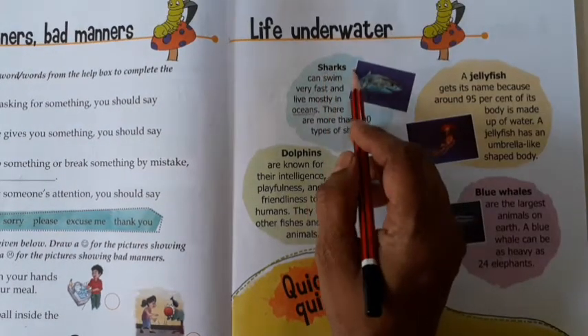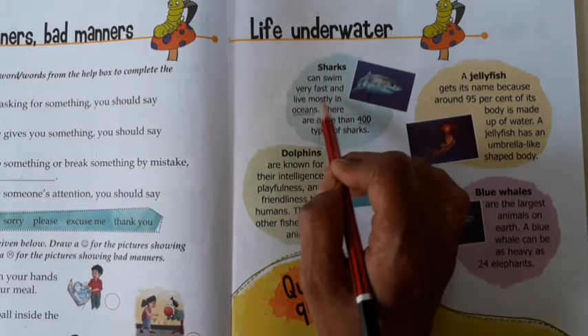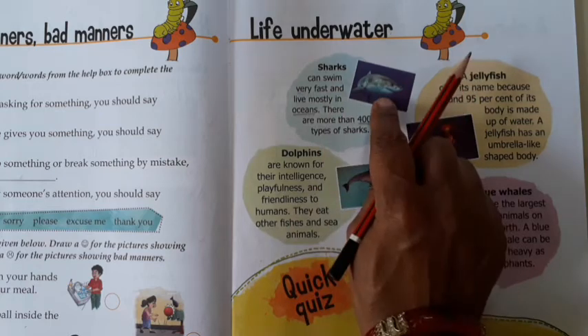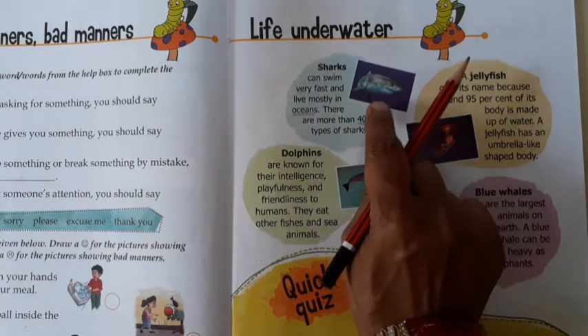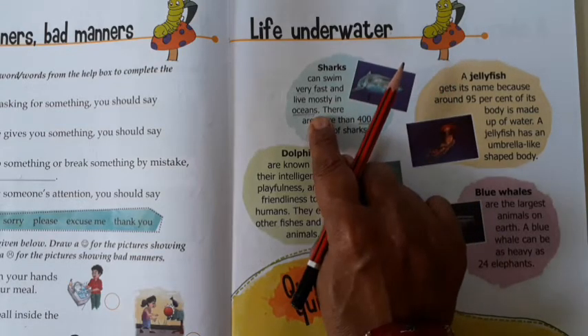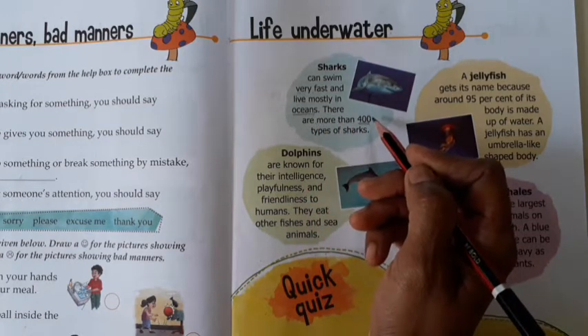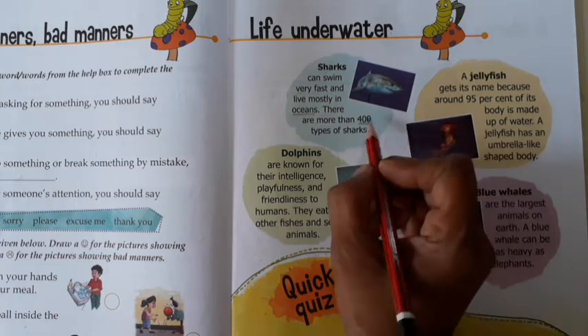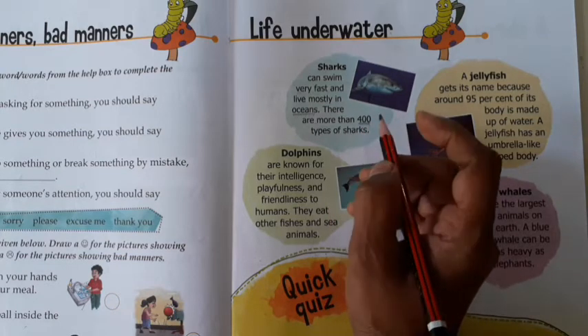Sharks can swim very fast and live mostly in the ocean. Shark's swimming is very fast. And where do we get to see them? Ocean, water — there are lots of oceans. There are more than 400 types of shark. How many types of shark are there? 400 types of shark.